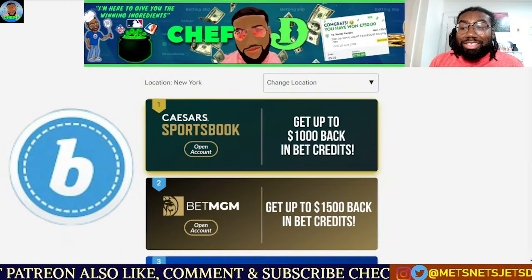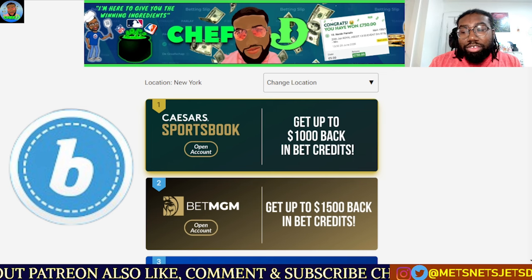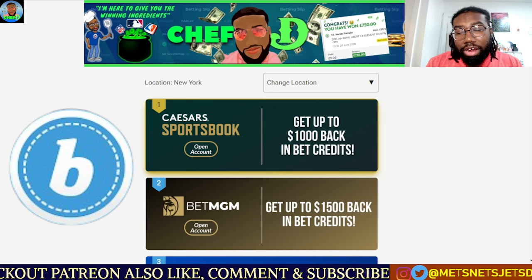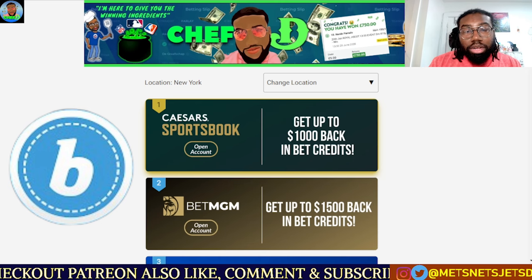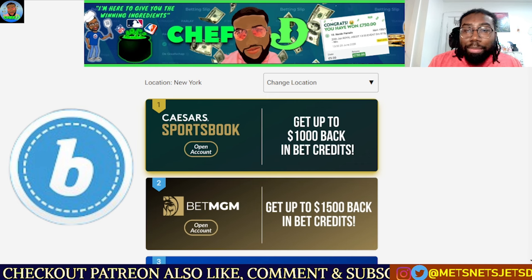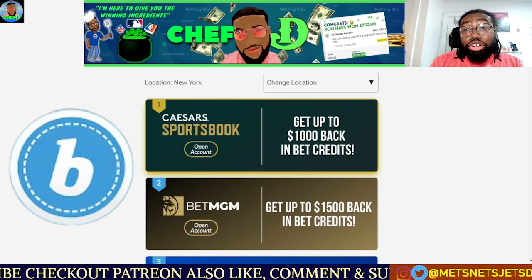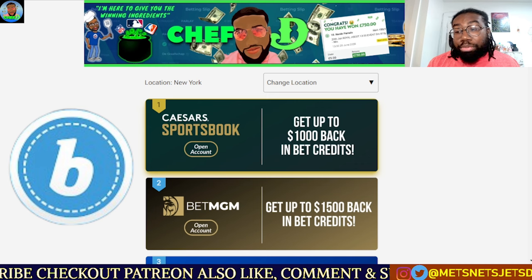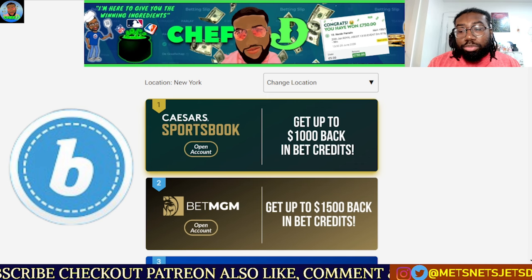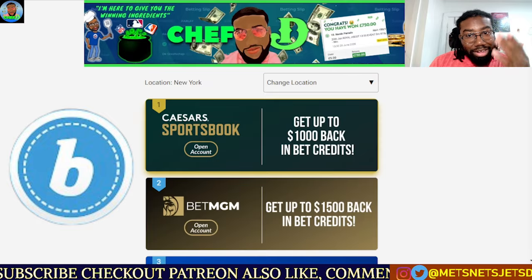I'm excited to announce I've partnered with BetStamp and SignUpExperts to provide you guys with an easier way to sign up with any sportsbook in your area. If you go to the link in the description down below, you will be directed to a page that automatically displays all available sportsbooks in your area plus their current promotions. For example, you could take the plays given in this video and apply them to any other sportsbooks you don't currently have and reap the rewards. Now let's get into the slate.